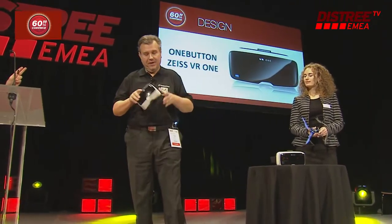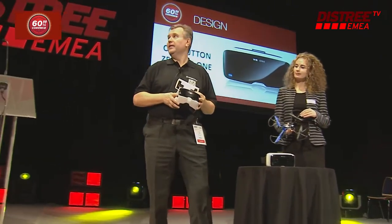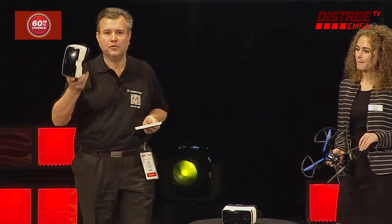When I say go, you have 60 seconds and it begins right now. Hello guys, it's Michael and this is Christina from One Button. We are from Germany and we want to present our virtual reality goggles.